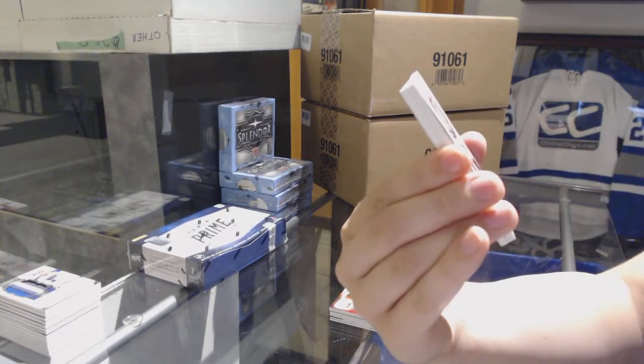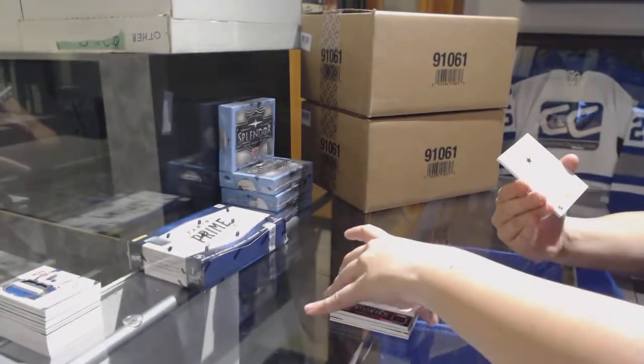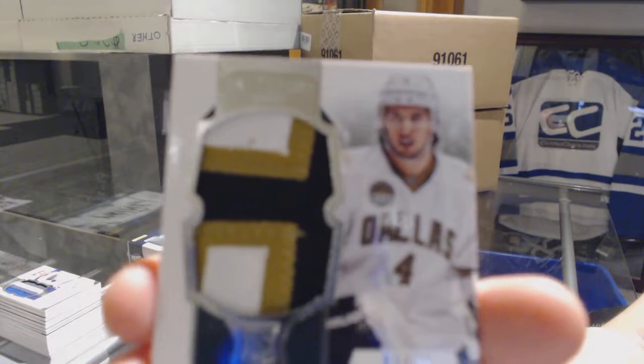We've got a gold base numbered to 25 for the Blackhawks, Al Belfort. And a Rookie Patch numbered to 29 for the Dallas Stars, Brendan Dillon.